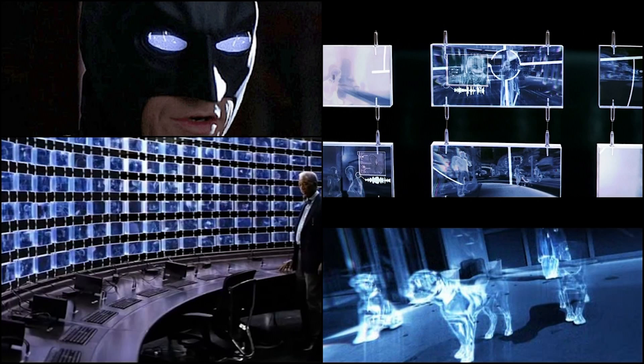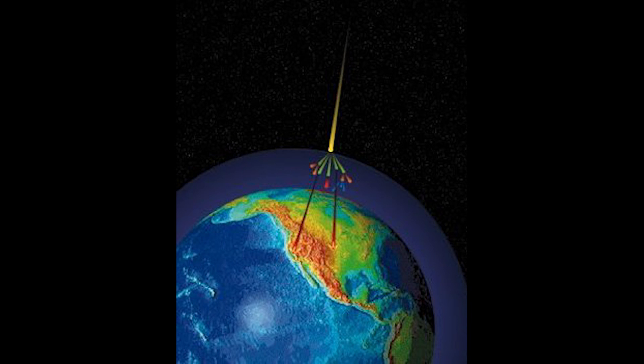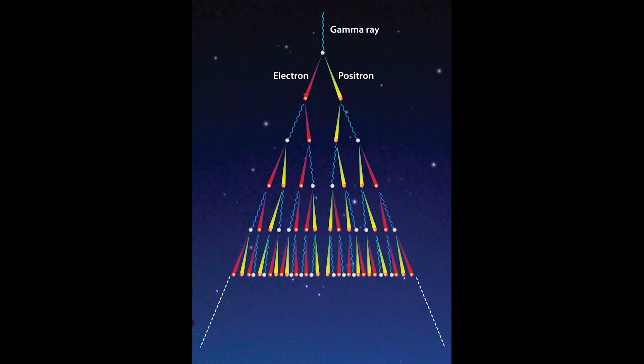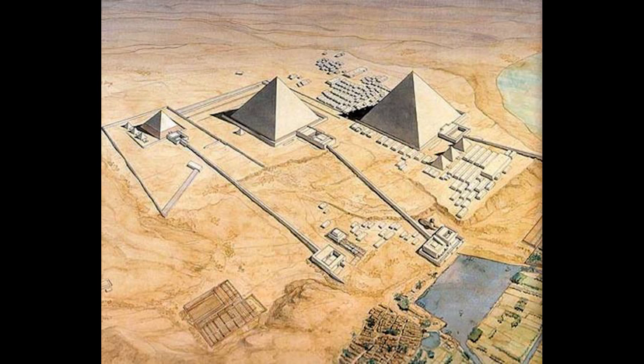This isn't the first time cosmic rays of the muon variety have been adapted to archaeological purposes. Back in the 1950s, an engineer named E.P. George used a muon-based technique to measure an Australian tunnel. But most famously, the Nobel Prize-winning physicist Luis Alvarez collaborated with an Egyptian archaeologist in the 1960s to search for hidden chambers in the Khafre Pyramid of Giza.